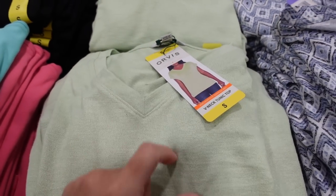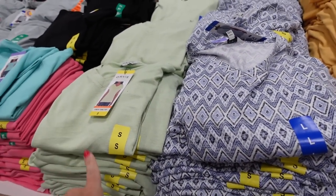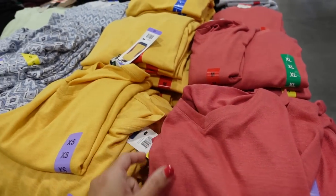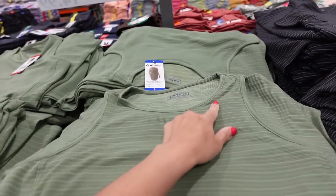New colors in the V-neck tunics from Orvis. This is a knit material with a dolman sleeve, stretchy, with good coverage through the front and back. Comes in green, blue and white, gold, and pink. They're $9.97.